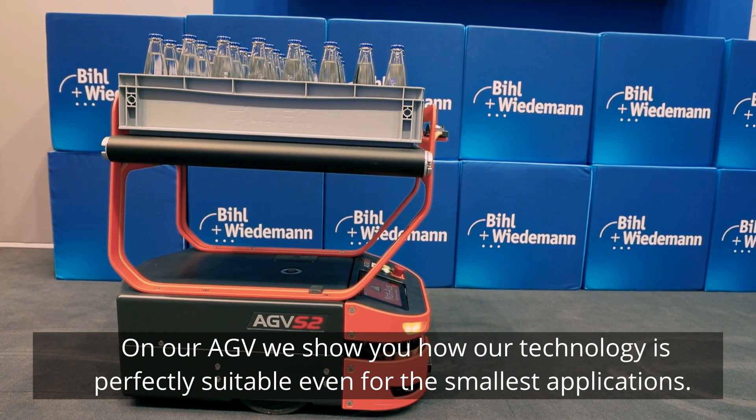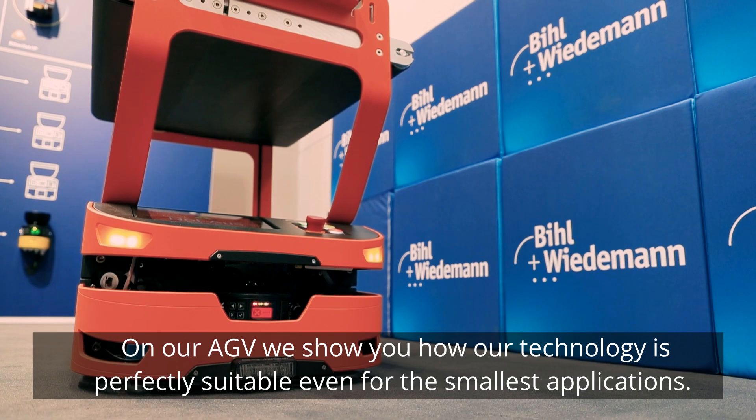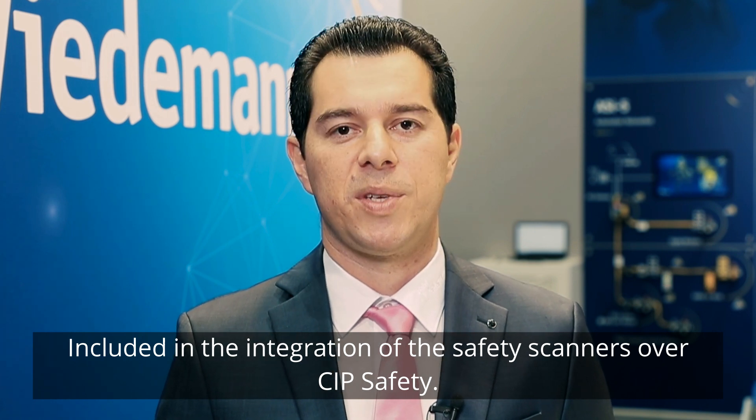On our AGV we show you how our technology is perfectly suited even for the smallest applications. It is fully controlled by the technology of Bihl+Wiedemann, including the integration of the safety scanners over SIP safety.